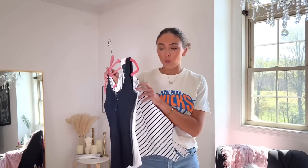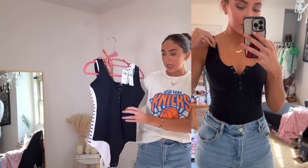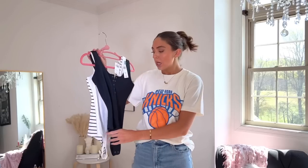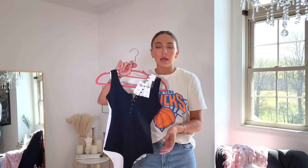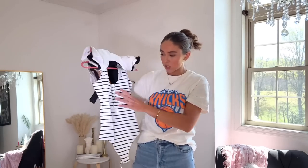I also bought bodysuits — all in extra small. My only issue is I'm 5'9" with a long torso, so if I button them it does go up my butt crack. A lot of times I won't button them but then they ride up, so I'm in a love-hate relationship with that. But if you're not enormously tall with a long torso you probably won't have this issue. I got the black, the white, and the striped one.